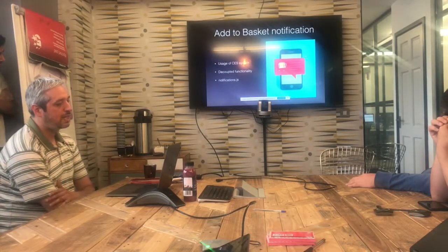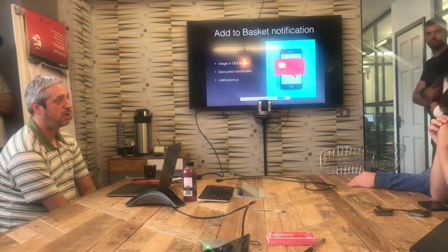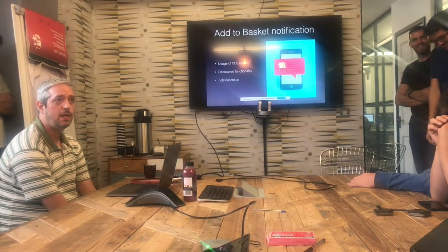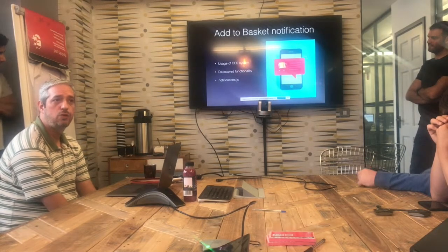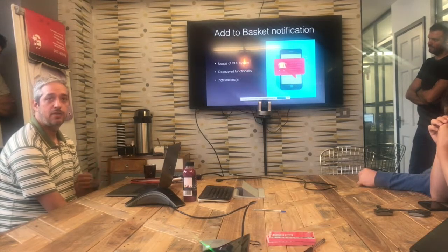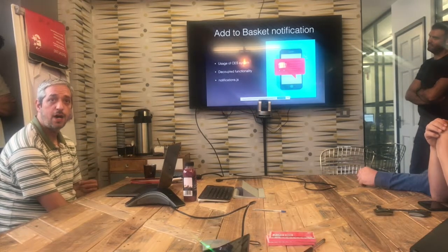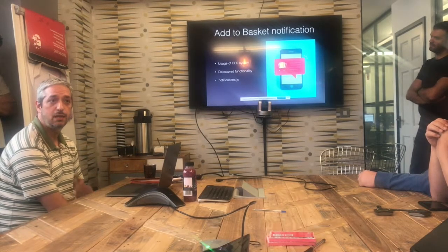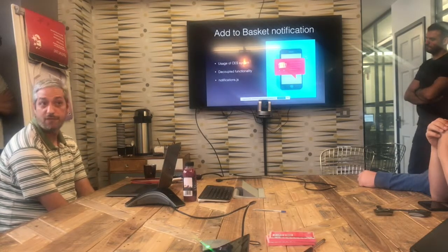Another feature was the Add to Basket Notification, which was implemented in SKU-based. Using the same system we already had, it was straightforward — rather than adding extra functionality when the product is being added, we have a specific JavaScript file which handles all the notifications. So it was a matter of going in there and utilising the functionality that we wanted.